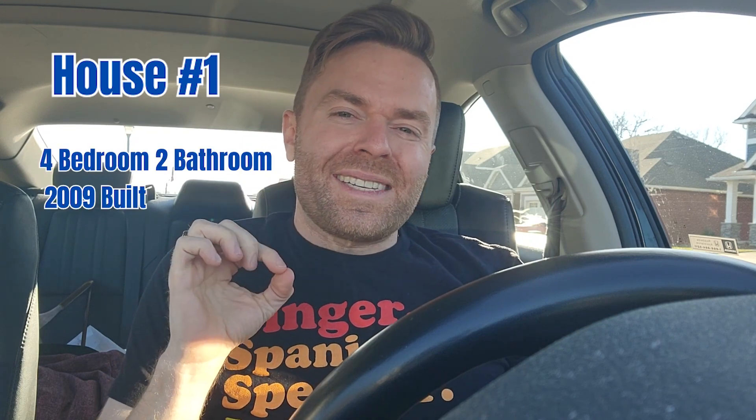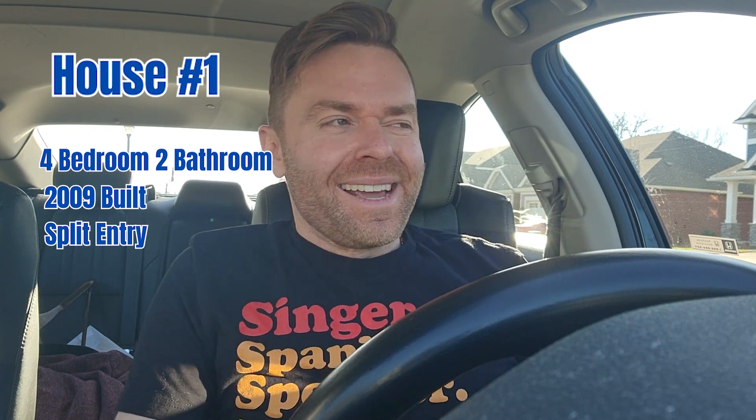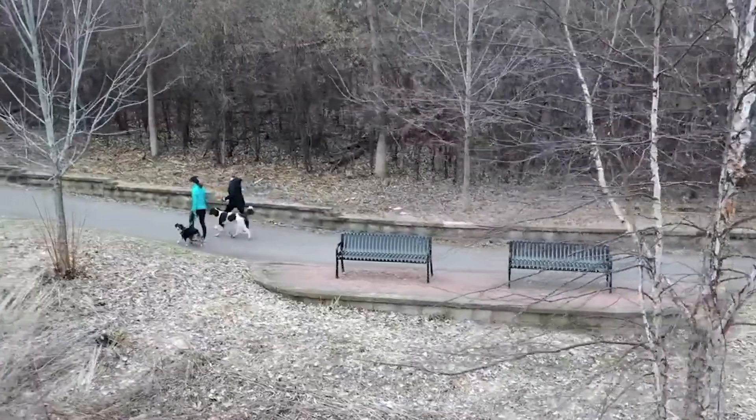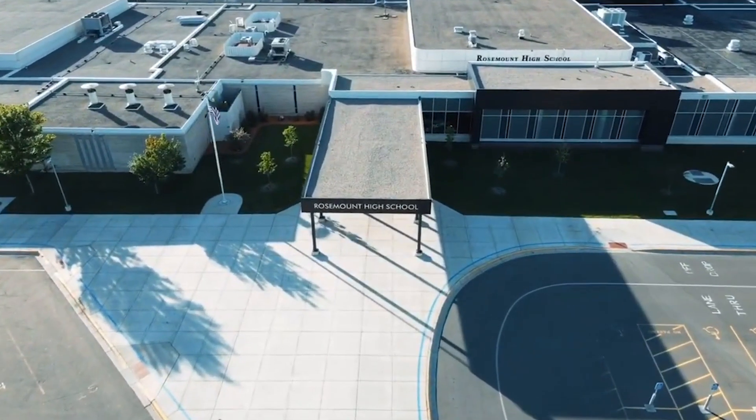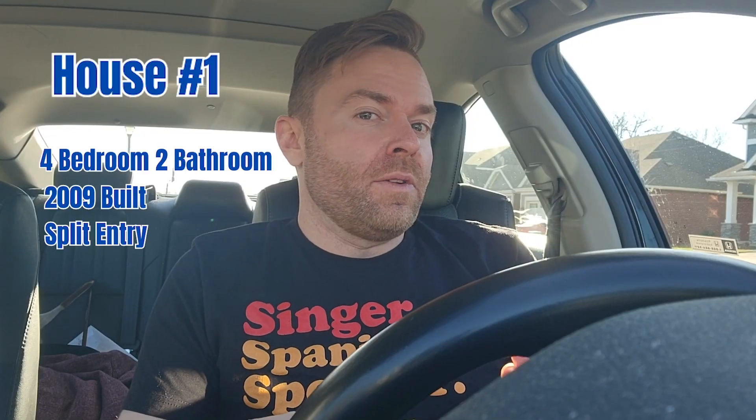Our first stop today is a four bedroom, two bath, 2009 built split entry. This one is a perfect way to start. It's close to Erickson Park, close to Rosemount High School and areas that are pretty well known and pretty desirable within Rosemount. Although there is a twist.